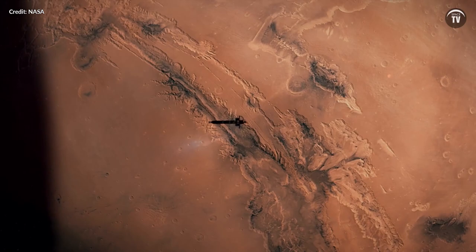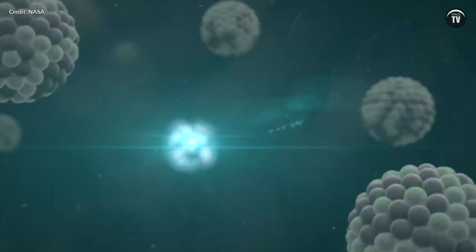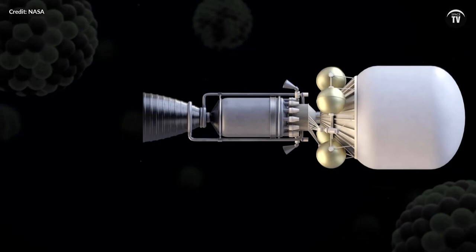A nuclear thermal propulsion system, or NTP system, uses a nuclear reactor to generate heat from uranium fuel. Liquid nitrogen is pumped through the reactor, and the incredible heat converts it into a gas, which is then harnessed as thrust.